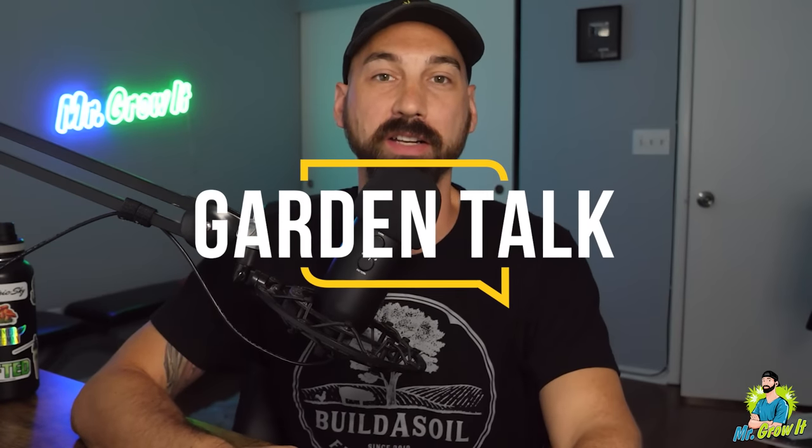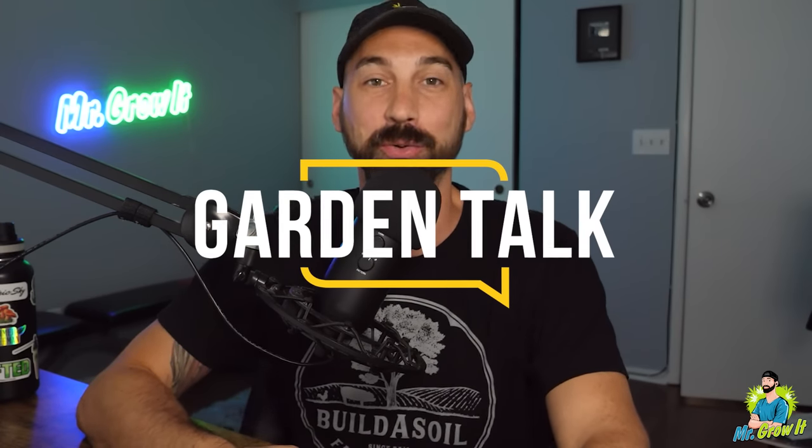What's up everybody? If you don't know me, my name is Chris, a.k.a. Mr. Grow It, and you're tuned into the Garden Talk podcast, episode number 82. In this episode, I interview Queen of the Sun Grown. She was on this podcast once in the past, episode number 30, and she talked about building up your native soil, IPM, composting, and a few other topics. Now she's back for another episode, and this time she talks about terpenes and tips on maximizing terpenes while gardening.